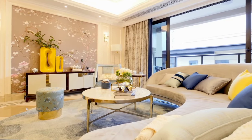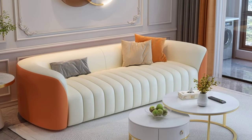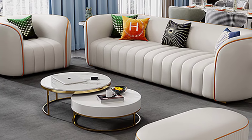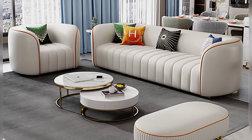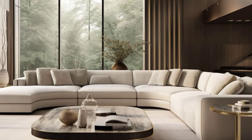Your living room is the heart of your home and the sofa is the centerpiece. Choosing the right sofa design can transform the entire look and feel of your living space. Whether you prefer a sleek modern style or a cozy traditional vibe, there's a sofa design out there to suit your taste.